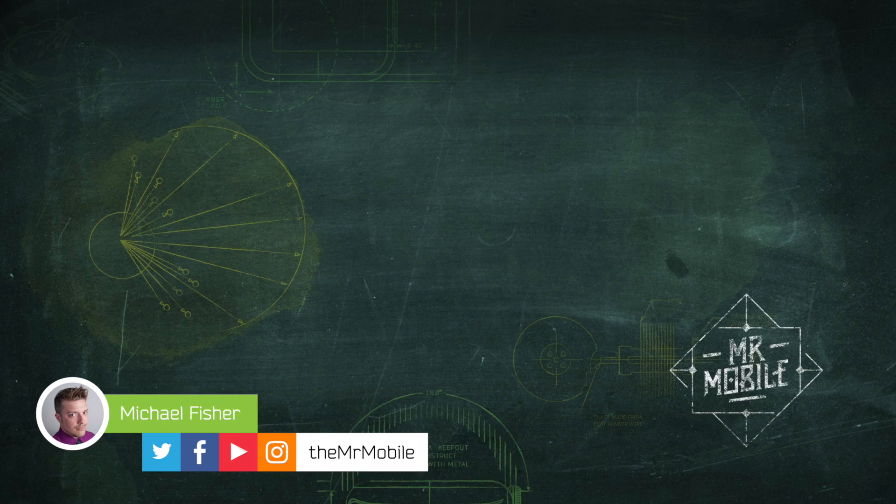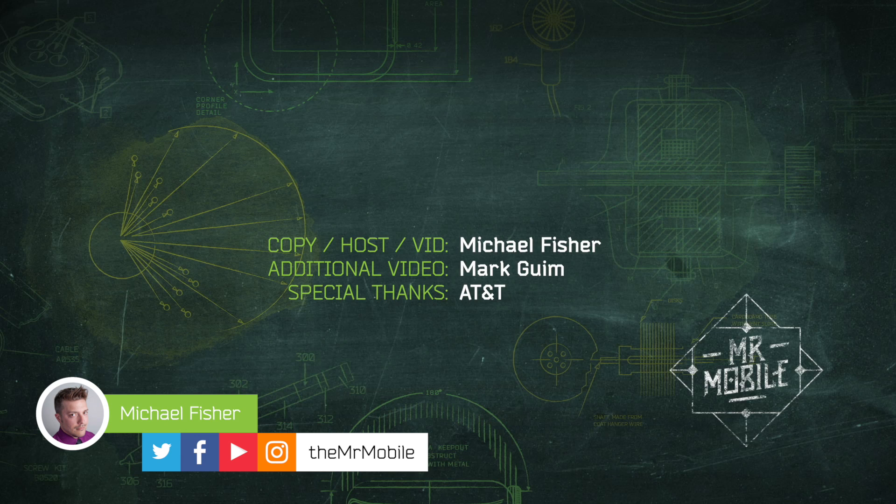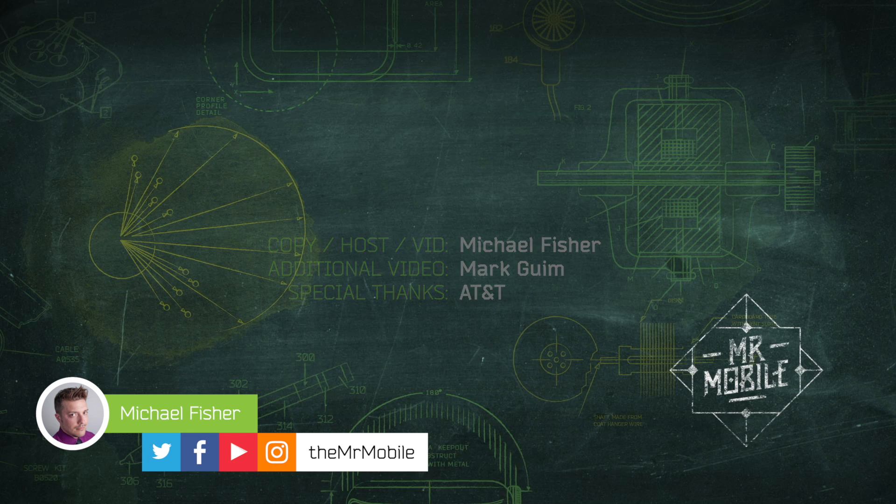I've wanted to climb a cell tower for 17 years, and it's something I never expected to be allowed to do, so I want to thank AT&T for opening these sites to me and for letting me talk the ears off all their engineers in the process. Drop a thumbs up if you want to see more videos like this, and if you've got a cool idea for another Mr. Mobile field trip, drop it in the comments — I'd love to read it. Until next time, thanks for watching, and stay mobile my friends.